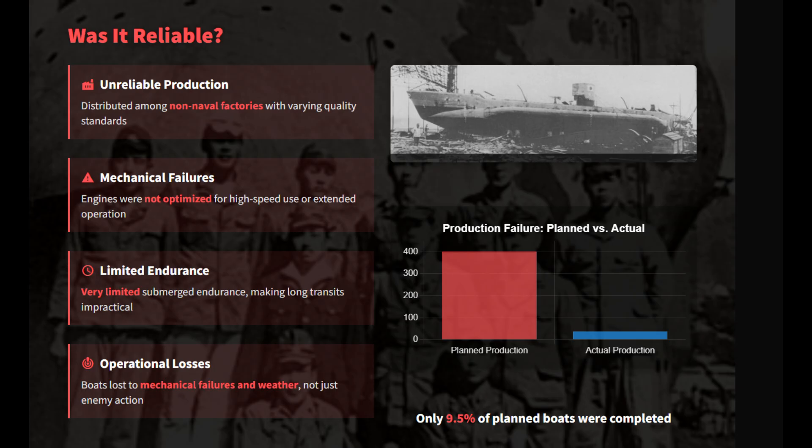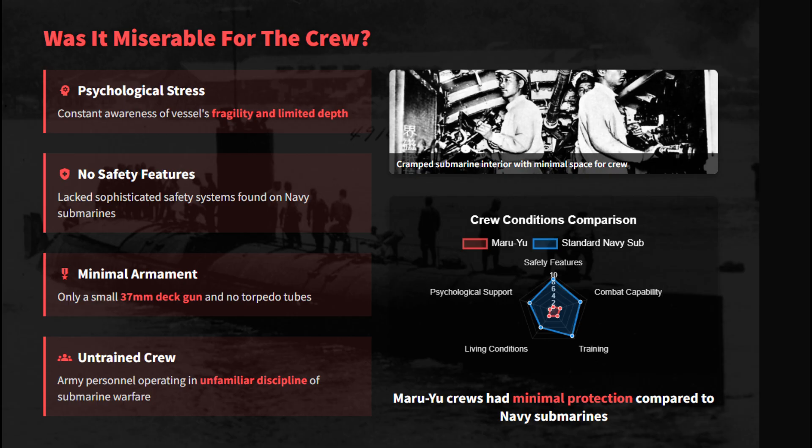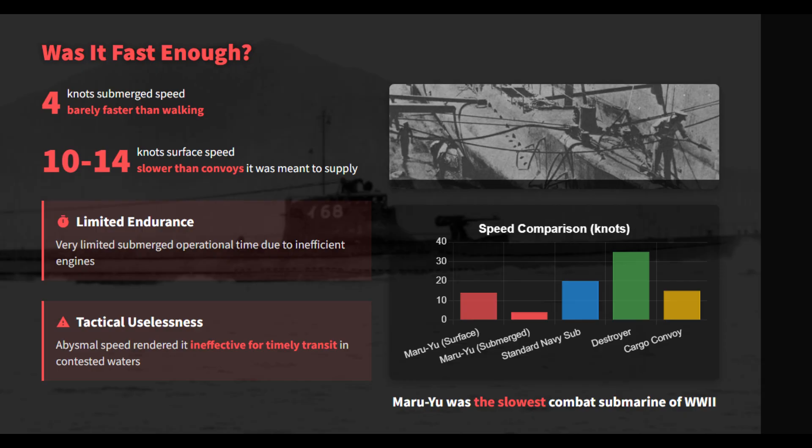With weak engines and poor construction, the boats were persistent logistical liabilities. Many were lost to mechanical failure or weather. The lack of robust naval standards led directly to mission failure. Army crews faced immense stress operating these fragile, unfamiliar vessels. Lacking torpedoes and armed only with a small deck gun, they were defenseless against anti-submarine attacks.